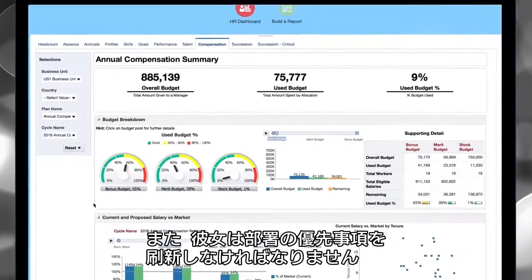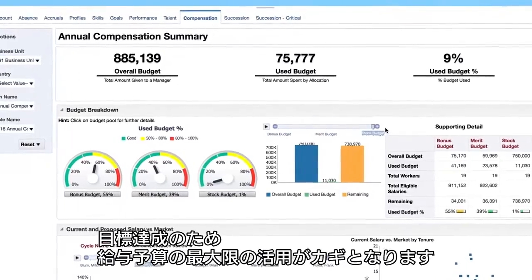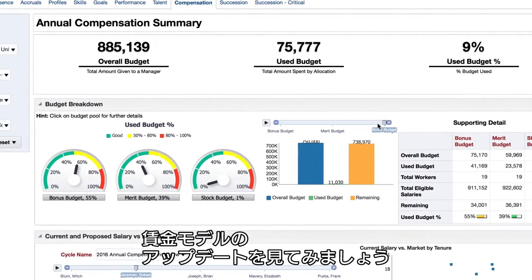Renata has to update her department's key business priorities, and to achieve all the goals, she has to make the most of her new salary budget. Now, it's time to update the compensation modeling plan.